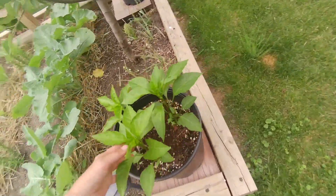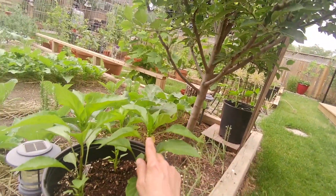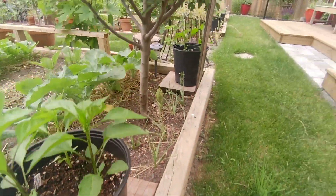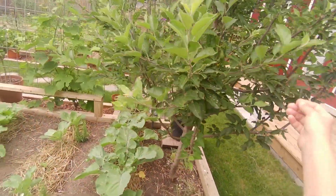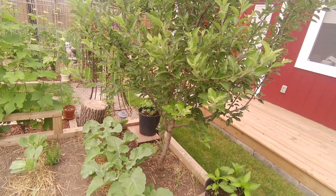And then there are more pepper plants at the end. I've already got some nice little bud blooms starting there, and there's another pot over there. And our delicious apple tree, which did not bloom for us this year, so no apples from it.